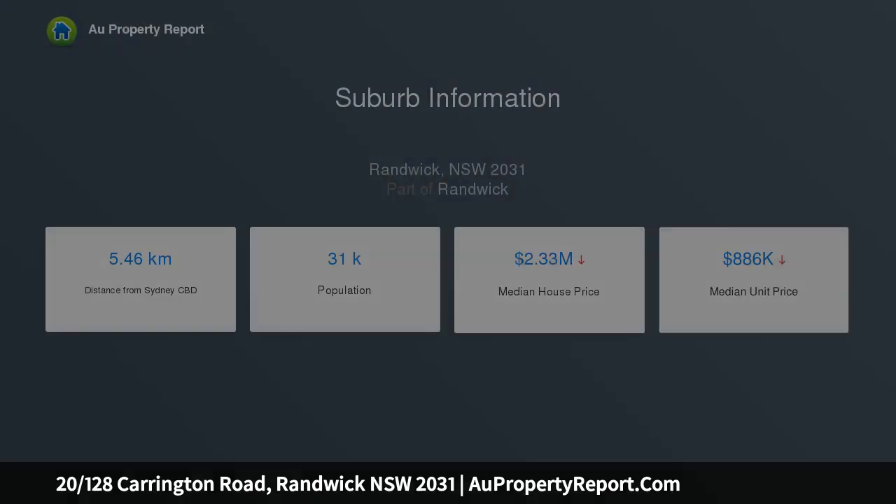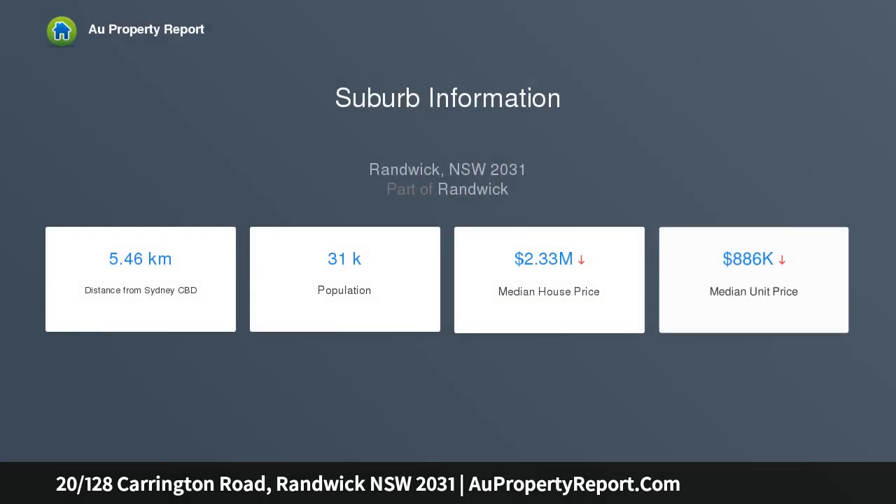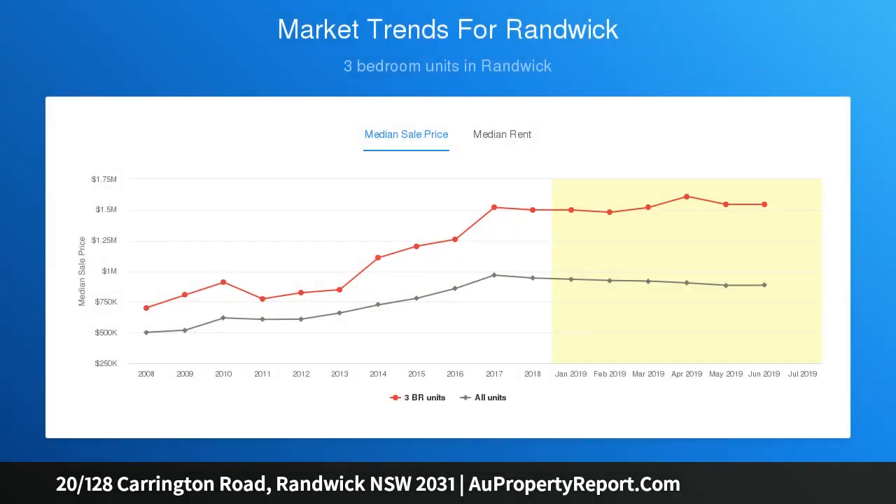In a top location right on the cusp of Coogee, completely secluded from the road, the two-bedroom apartment's elevated corner setting affords sweeping district views over Fred Hollows Reserve, enhancing its sense of tranquility.